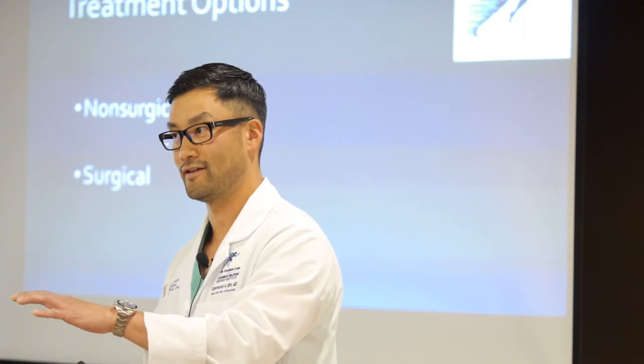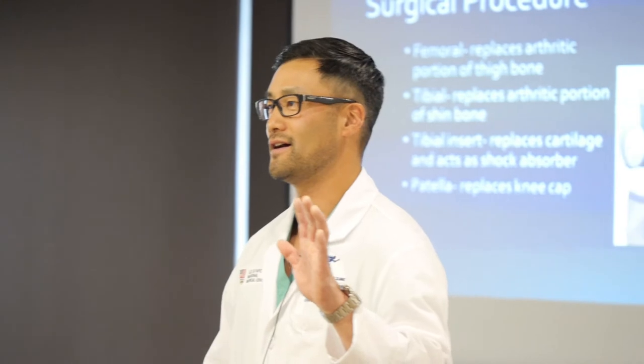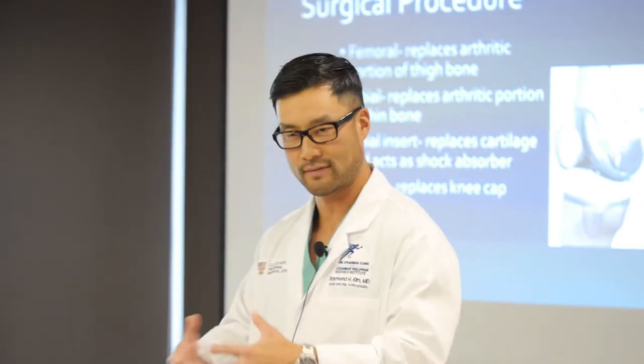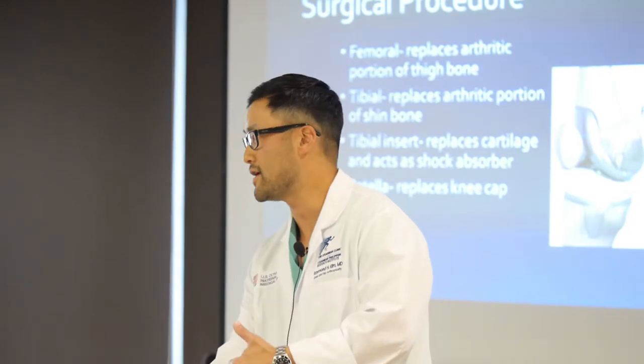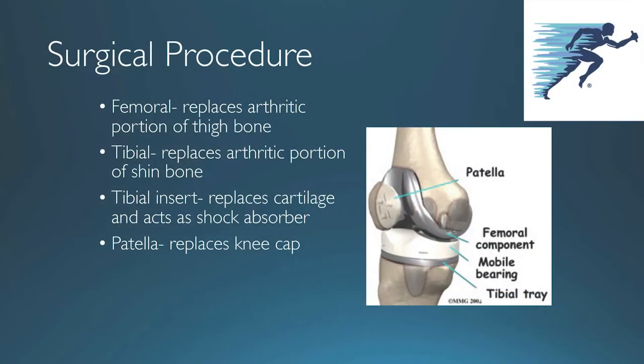For the knee, people think you're taking out the whole knee and putting in a big chunk of metal — that's not the case. All we're really doing is removing a thin layer of the arthritic surface, placing a cap on the end of the thigh bone, a tray on the top of the shin bone, and a bearing that snaps in between. If we named this operation today, we'd probably call it a knee resurfacing rather than a knee replacement.